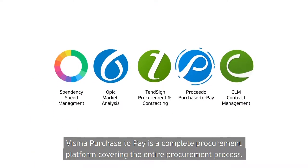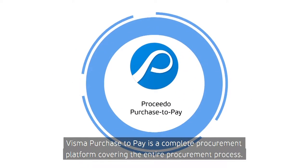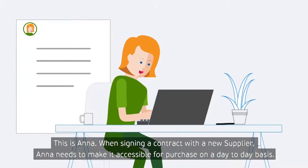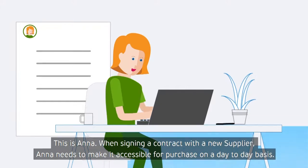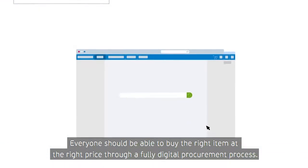Visma Purchase2Pay is a complete procurement platform covering the entire procurement process. This is Anna. When signing a contract with a new supplier, Anna needs to make it accessible for purchase on a day-to-day basis. Everyone should be able to buy the right item at the right price through a fully digital procurement process.